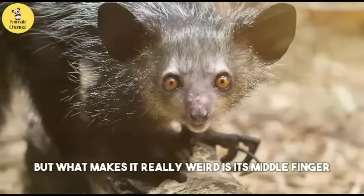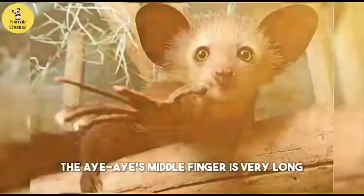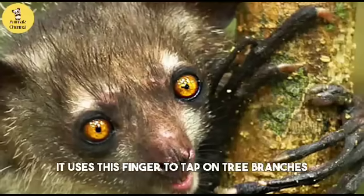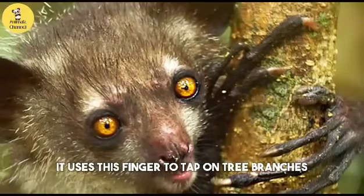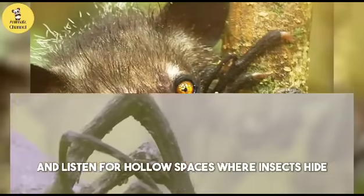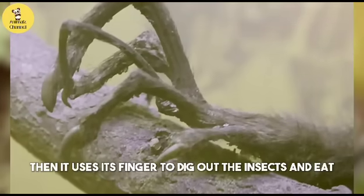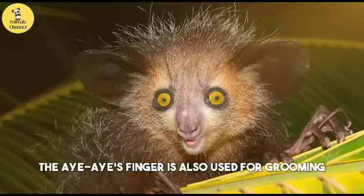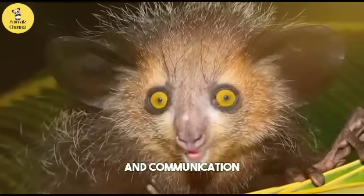But what makes it really weird is its middle finger. The aye-aye's middle finger is very long, thin, and flexible. It uses this finger to tap on tree branches and listen for hollow spaces where insects hide, then uses its finger to dig out the insects and eat them. The aye-aye's finger is also used for grooming and communication.